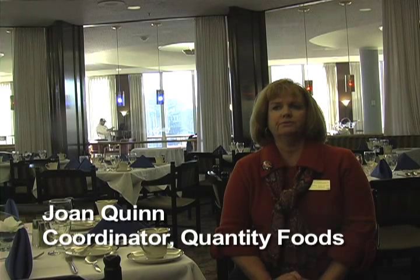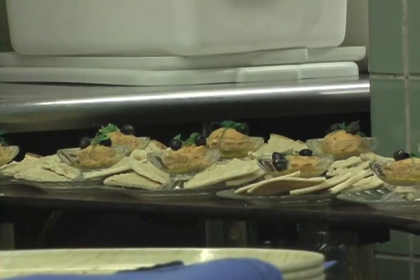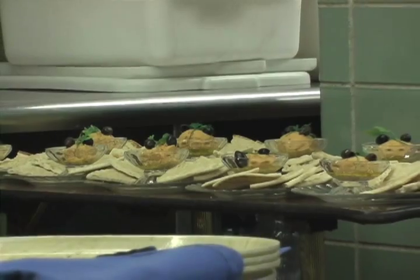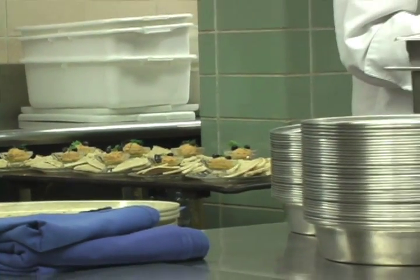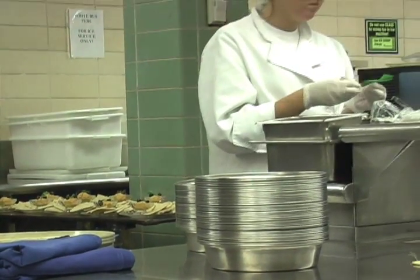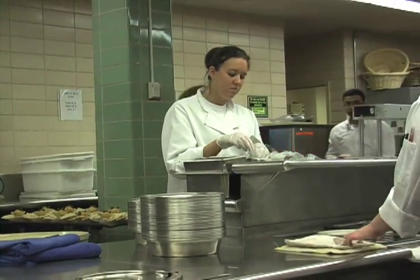This is FCNS 320, which is the quantity food service or quantity food production class. All of our students who are nutrition, dietetic, and hospitality administration majors are required to take this class. What we're really trying to teach them to do in this class is, number one, we're trying to teach them something about quantity food production, which is different than cooking in your own home.